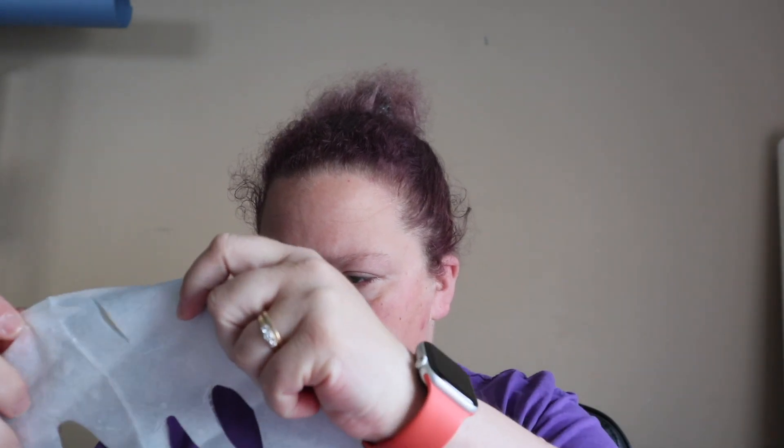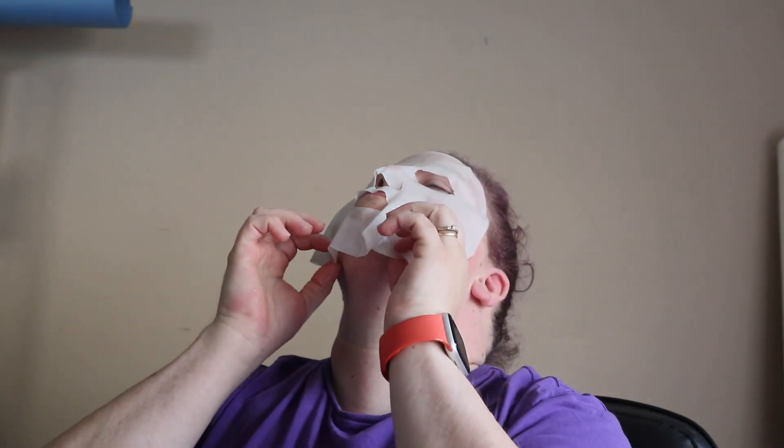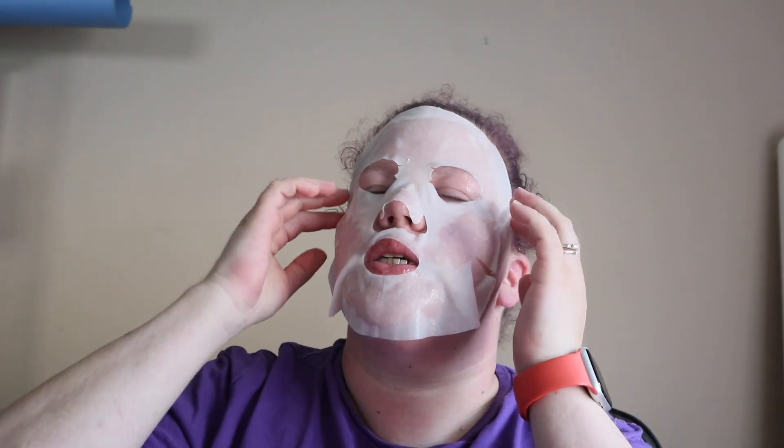So there is a layer that you peel off first. I kind of do everything at my computer desk because this is where I have everything set up. This actually smells really good. Okay, I'm just going to make sure I stick it on the right part of my skin.